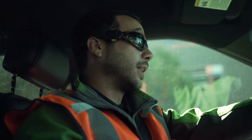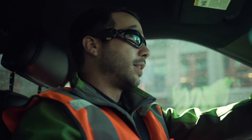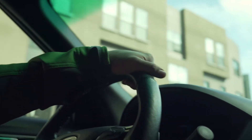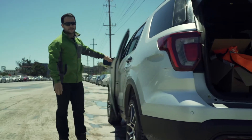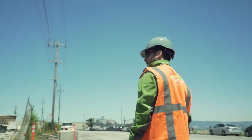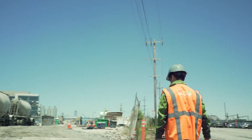My background in construction really allows me to connect with the operational workforce. We know that the men and women with boots on the ground are ready for this technology, and we're going to go out here today, speak to some of them directly off job sites, and get their candid feedback.